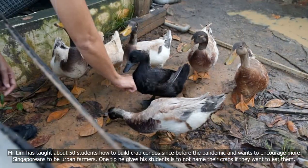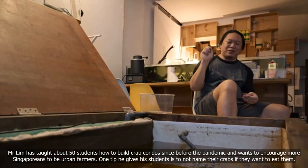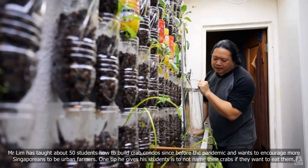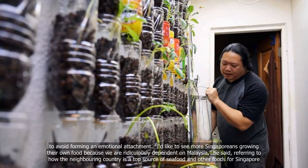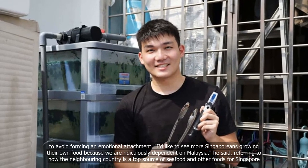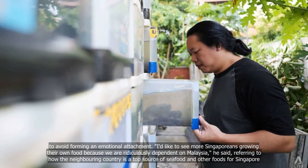Mr Lim has taught about 50 students how to build crab condos since before the pandemic and wants to encourage more Singaporeans to be urban farmers. One advice he gives his students is to not name their crabs if they want to eat them, to avoid forming an emotional attachment. "I like to see more Singaporeans growing their own food because we are ridiculously dependent on Malaysia," he said, referring to how the neighbouring country is a top source of seafood and other foods for Singapore.